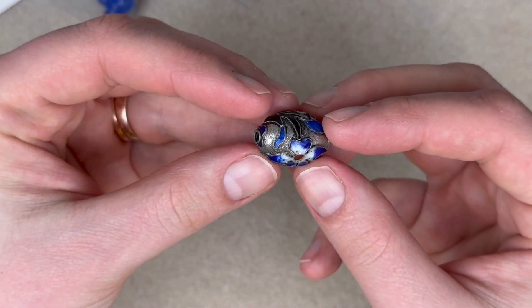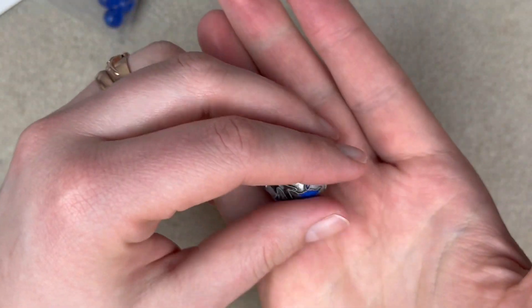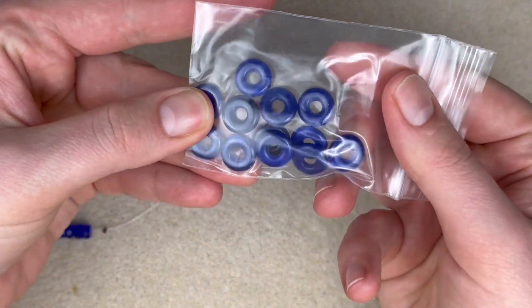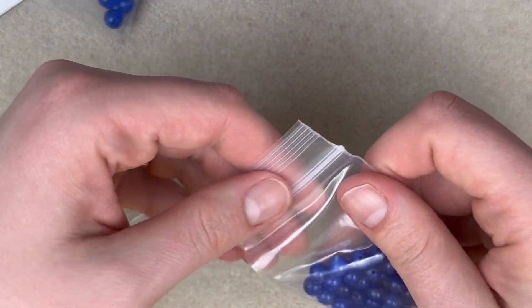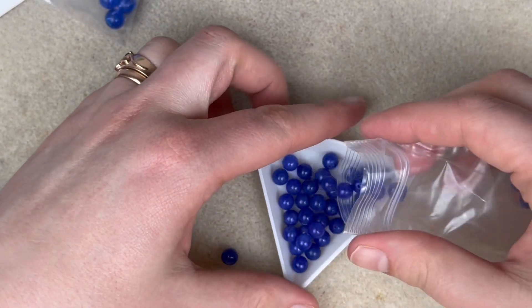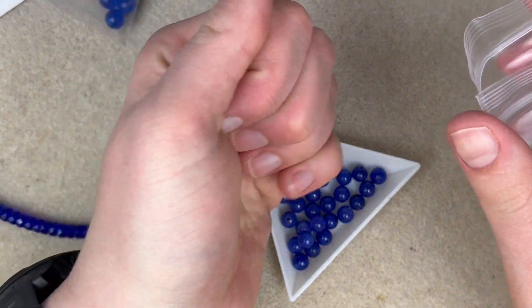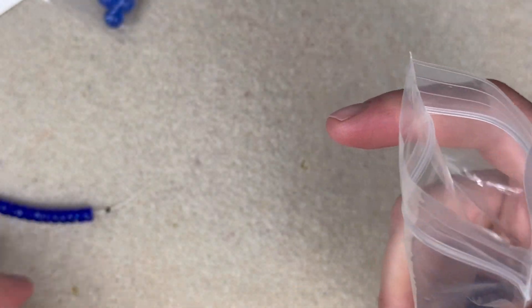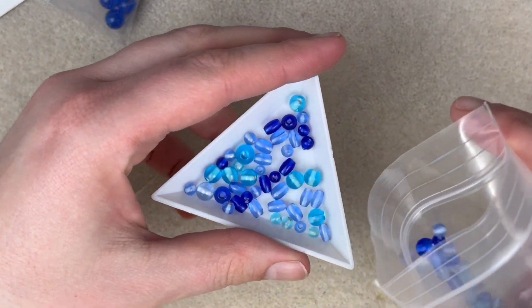We got what looks to be like an enameled bead here — that's a big one. I love that, nice focal bead. We've got some circle beads here, ring beads, and this looks to be maybe a gemstone — maybe not, but nice blue color though. This just looks to be a little bit of a blue mix here. That would make a cool necklace.